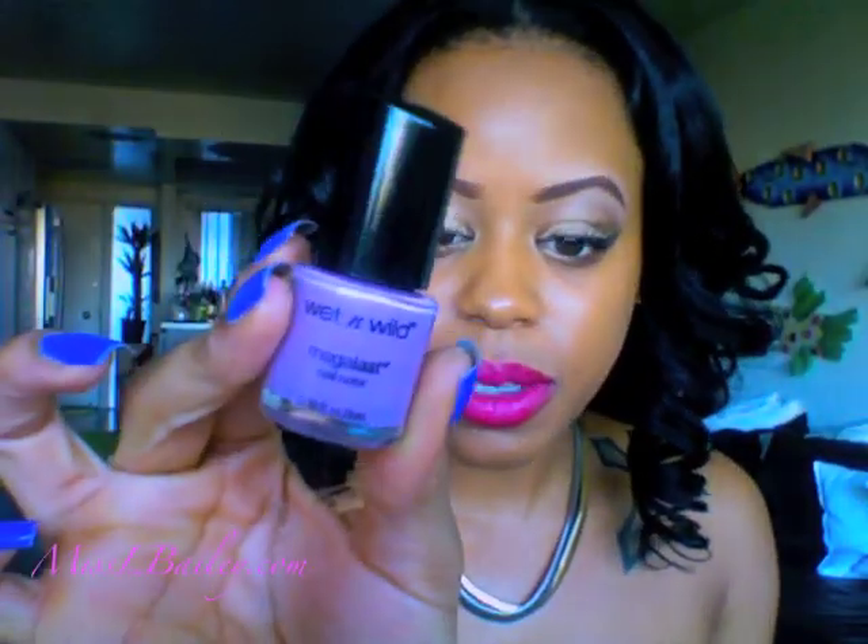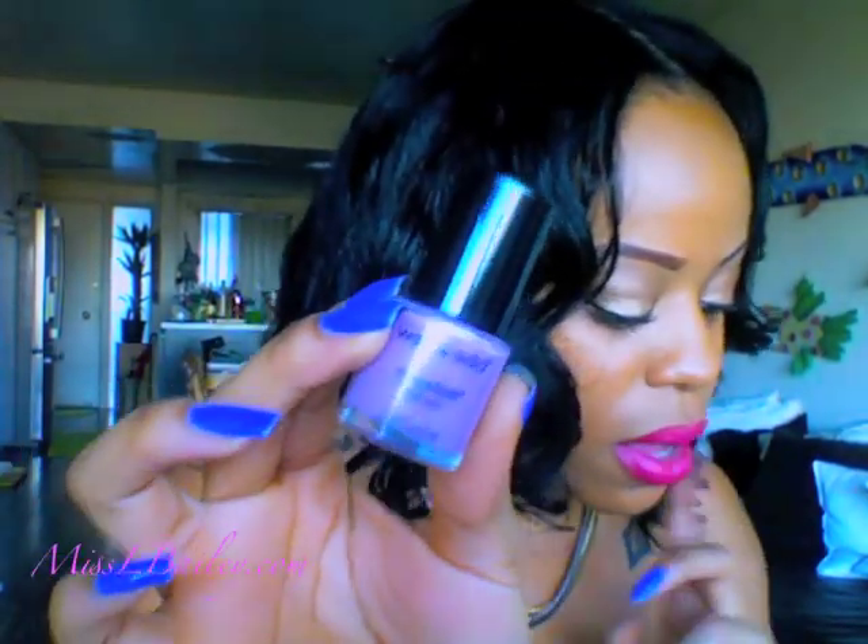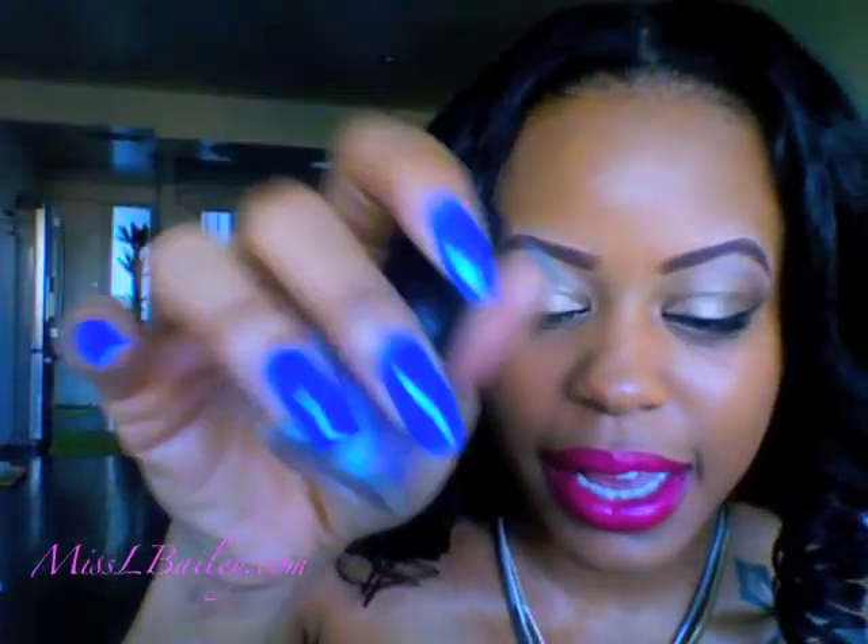Then I picked up this nail polish in Bite the Bullet. This was only 50 cents on sale, which was a really good deal. I think I'm going to do the half moon thing — do the light and the dark purple. I think that'll be really cute.